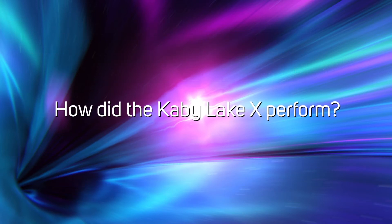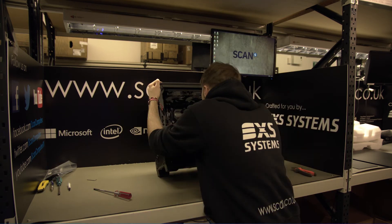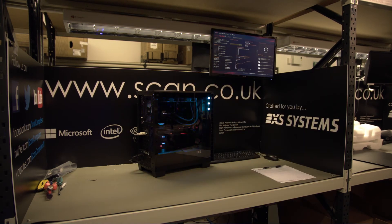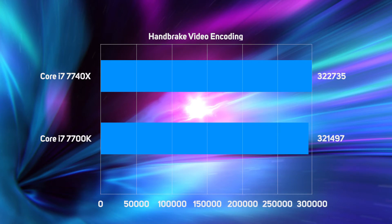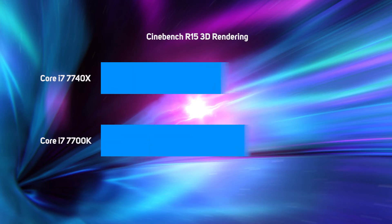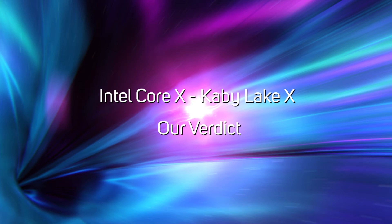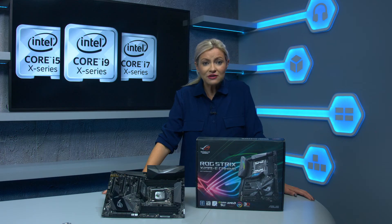So how do these new Kaby Lake X-based Core X CPUs perform? Our 3XS systems engineers found that thanks to the Kaby Lake X CPUs having such similar specifications to Kaby Lake CPUs, they also perform very similarly. For instance, in encoding videos with Handbrake, the new Core i7-7740X performed almost identically to the Core i7-7700K, and in the 3D rendering test, Cinebench was less than 1% faster. These CPUs offer quad-core performance, dual-channel DDR4 memory, and only 16 PCIe lanes, yet require an expensive X299 motherboard.